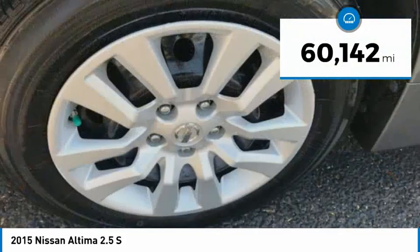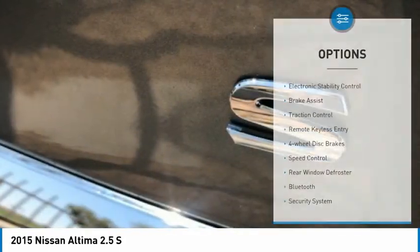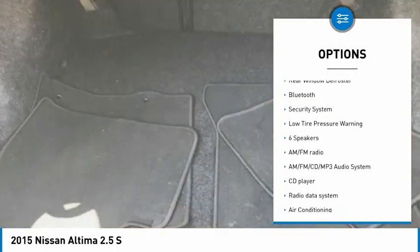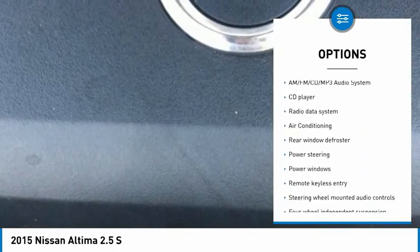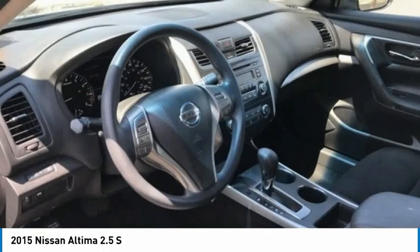This vehicle has less than 65,000 miles. Here are some of this vehicle's great options: electronic stability control, brake assist, traction control, remote keyless entry, four-wheel disc brakes, speed control, rear window defroster, Bluetooth, security system, low tire pressure warning.